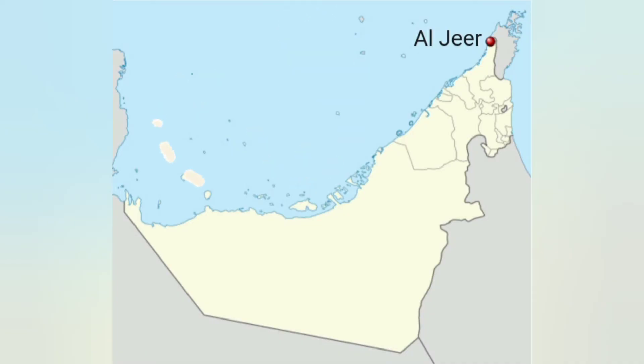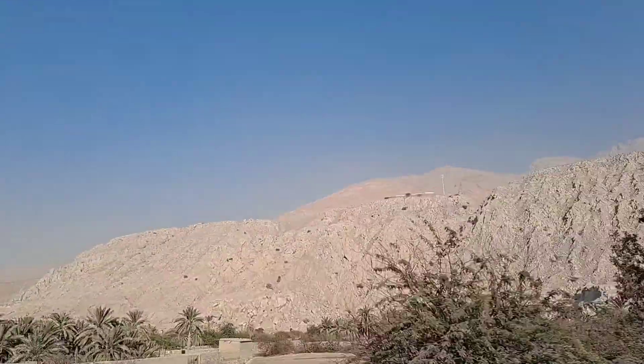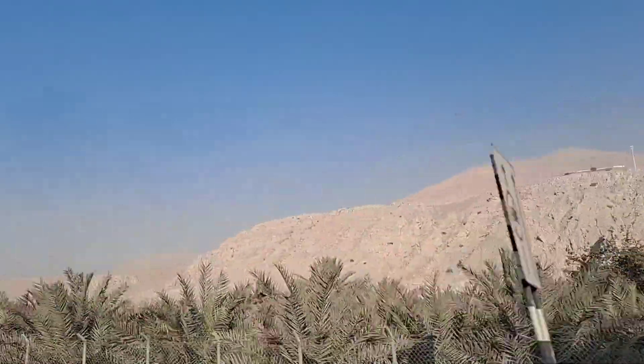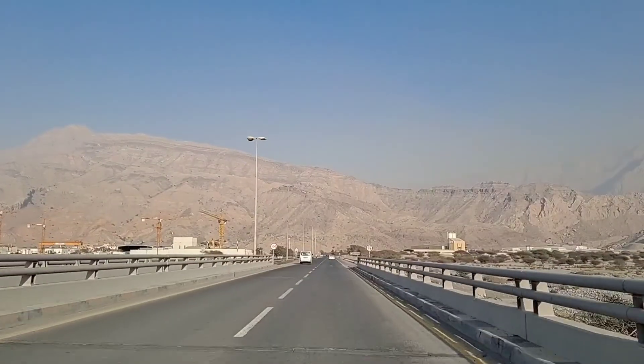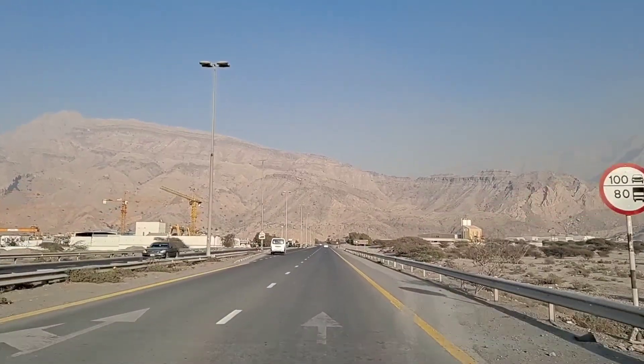Al-Zir is a bit far from Ras Al Khaimah and it also has the hidden history of UAE. Al-Zir is the name of a settlement in northern Ras Al Khaimah in the UAE. Once a sleepy village, Al-Zir today is a major port, a marina, and a busy thoroughfare between the UAE and the Omani exclave of Musandam.